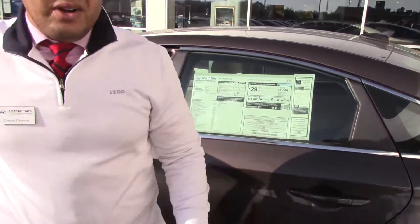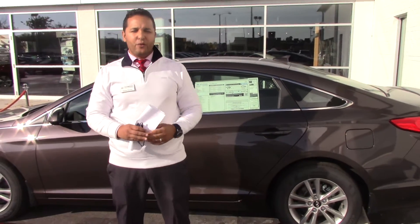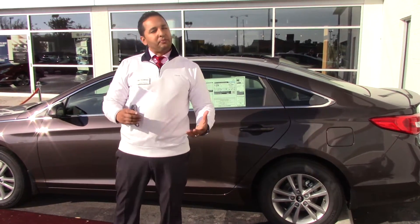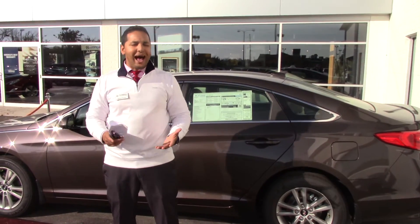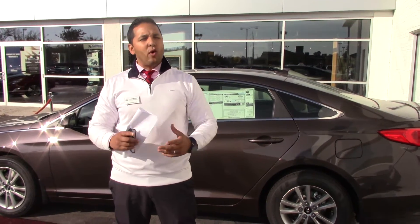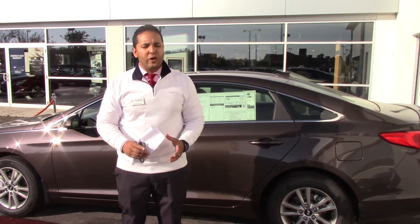But the best part about this vehicle, George, is our warranty. With all these amenities and America's best vehicle for initial value, you also get America's best warranty — 10 years, 100,000 miles of your powertrain warranty. But over here at Tamron, and only Tamron, because we value you as a customer, we double that at no cost. That's right: 20 years, 200,000 miles of the engine, transmission, and axles covered for free.